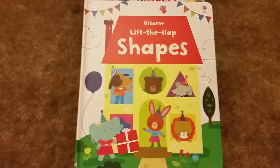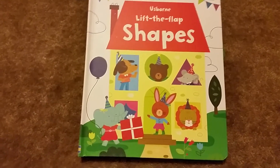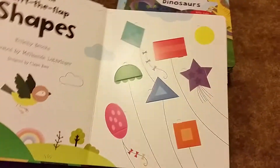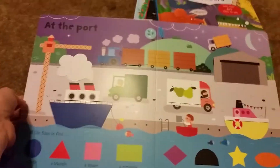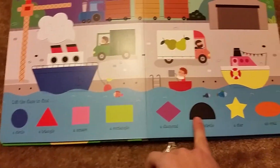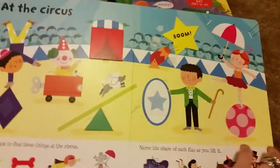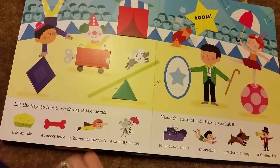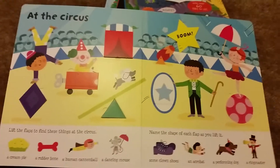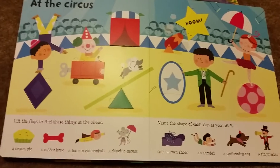This is Lift the Flap Shapes. If you have other Usborne books, you might have the Lift the Flap Word Book or Lift the Flap Colors — those go along with this one. This is just a new one added to that series. The pictures are super bright and fun, and the whole focus is on shapes. These are great if you've got a kid who doesn't like sitting still — Usborne's books, especially the lift-the-flap ones, are more engaging and get kids interacting.